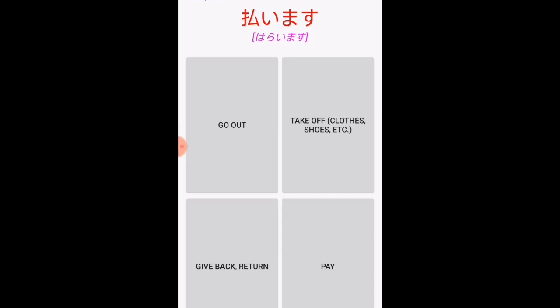So 'repōto wo dashimasu' means to hand in a report. 'Haraimasu' — as you can see for the kanji, there is a person lending or giving money, so 'haraimasu' means to pay.